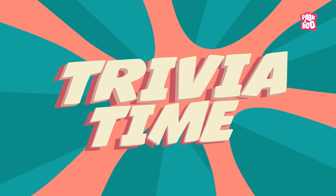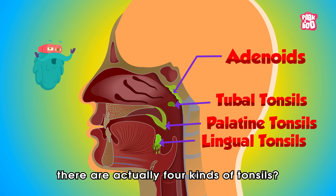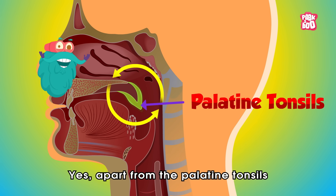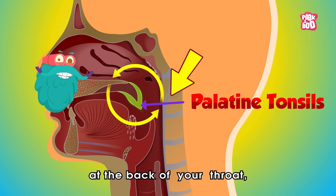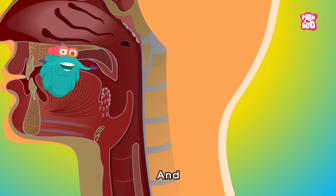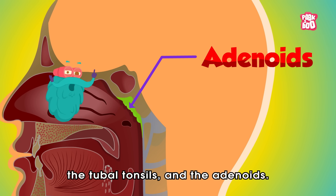Trivia time! Did you know there are actually four kinds of tonsils? Apart from the palatine tonsils at the back of your throat, there are the lingual tonsils at the base of the tongue, and the tubal tonsils and the adenoids.